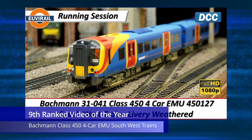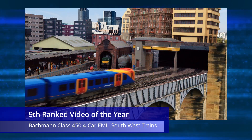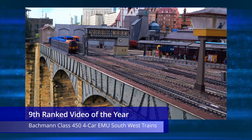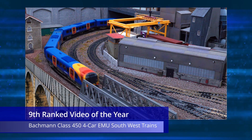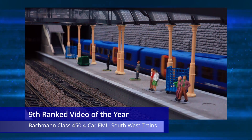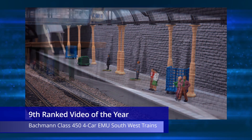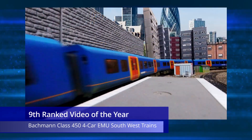At number nine is another surprise entry in the form of the 2020 running session video of the Bachmann 301-041 Class 450 four-car EMU in the Southwest Trains livery. This video was also number nine on last year's top 10 list — it just seems to have an ongoing appeal, as people seem to really like this model. It's interesting to note that the Bachmann Class 450s were plagued by an excessively high price when first introduced, so this model took a long time to sell out. At this point these models are like gold dust and very difficult to find.